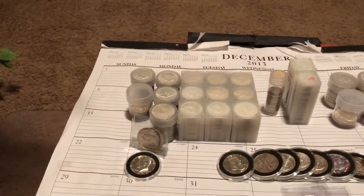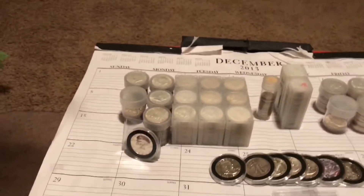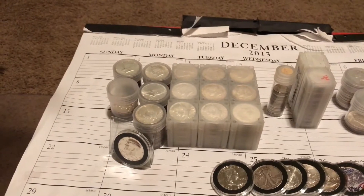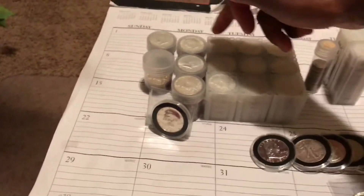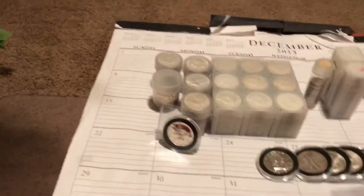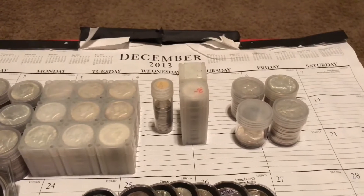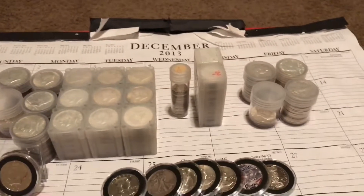All these coins over here on the left are all 40 percent silver. As you can tell by the coin holders, there's 20 in each roll. Counting them up, that's 26 rolls, so 260 coins, plus I believe there's seven more in another tube, so 267, plus these three — that's 270 total 40% silver halves I found.